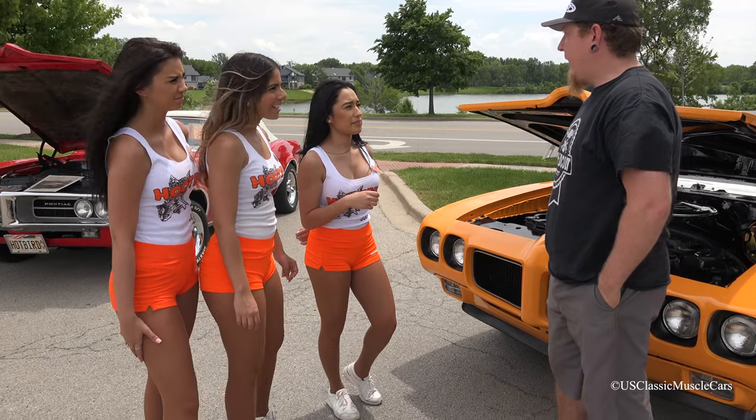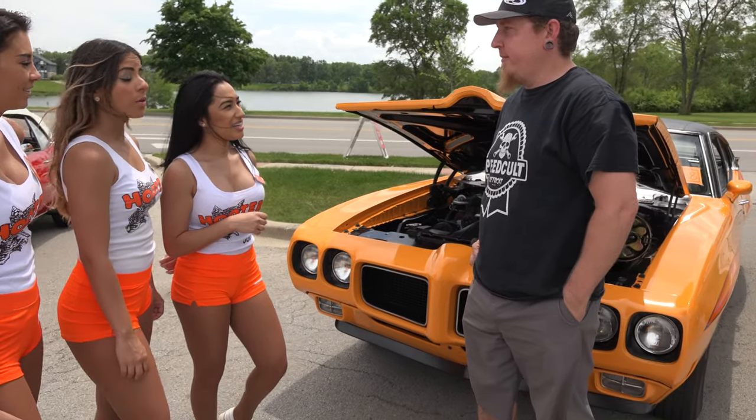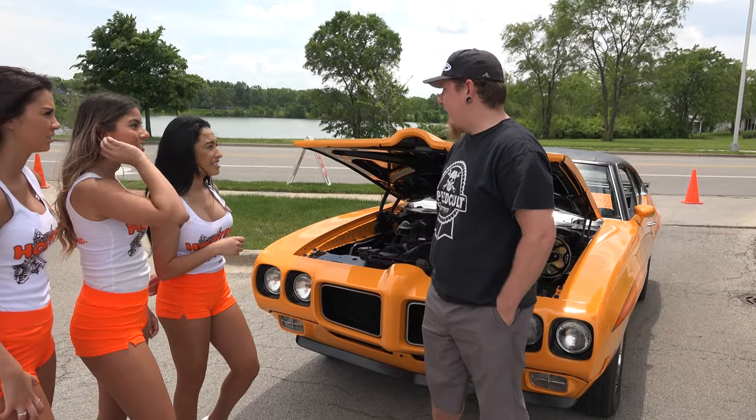So how fast does it go? I don't know yet. I haven't really drove it. Today's the first day driving it. Really? Nice. I finished it last night at like 11 o'clock.